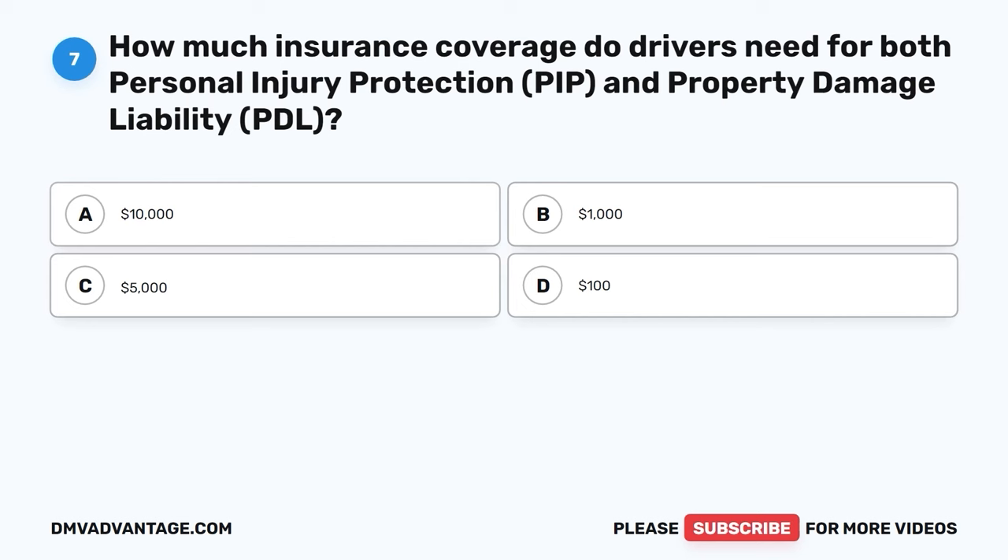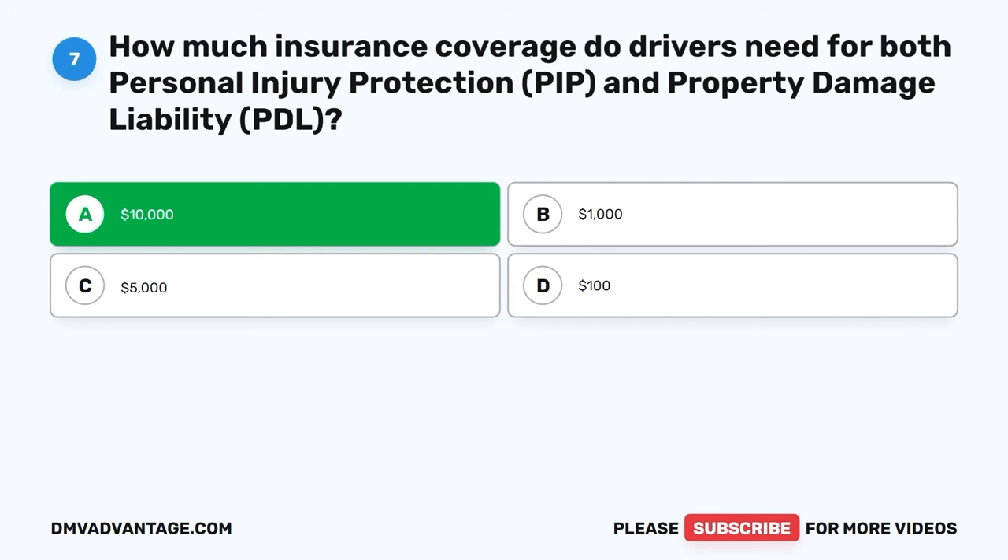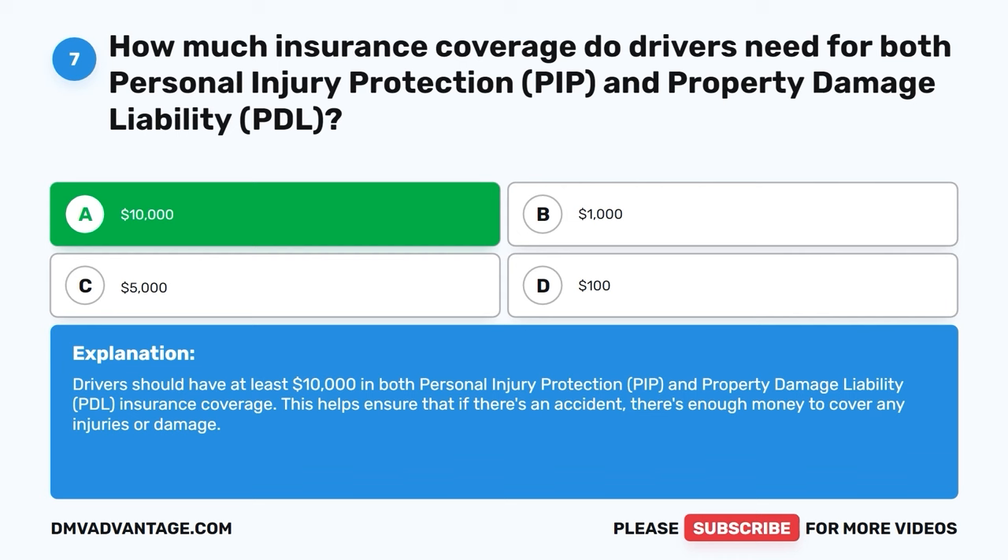Question 7. How much insurance coverage do drivers need for both personal injury protection (PIP) and property damage liability (PDL)? The correct answer is A, $10,000. Drivers should have at least $10,000 in both personal injury protection (PIP) and property damage liability (PDL) insurance coverage. This helps ensure that if there's an accident, there's enough money to cover any injuries or damage.